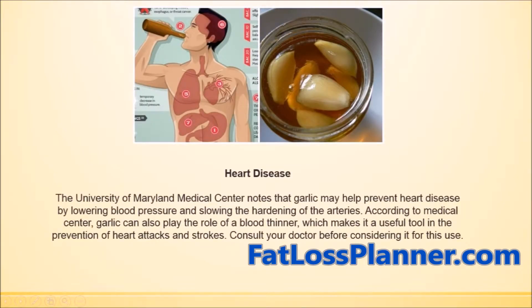Due to their high sulfur content, ginger and garlic may help prevent heart disease by lowering blood pressure and slowing down the hardening of arteries. According to the Medical Center, garlic can also act as a blood thinner, making it a useful tool in prevention of heart attacks and stroke.